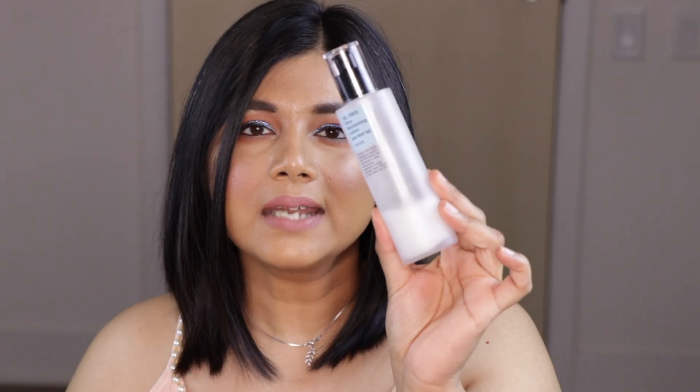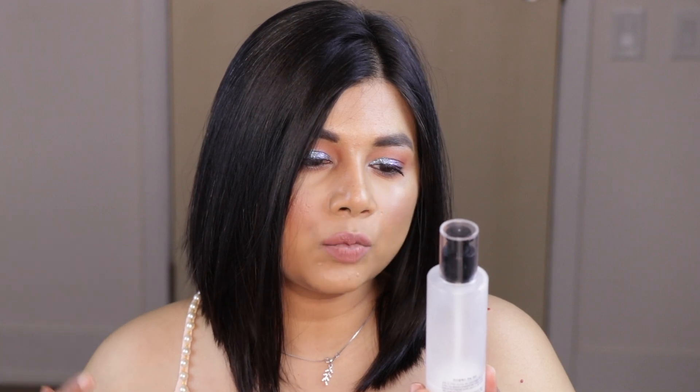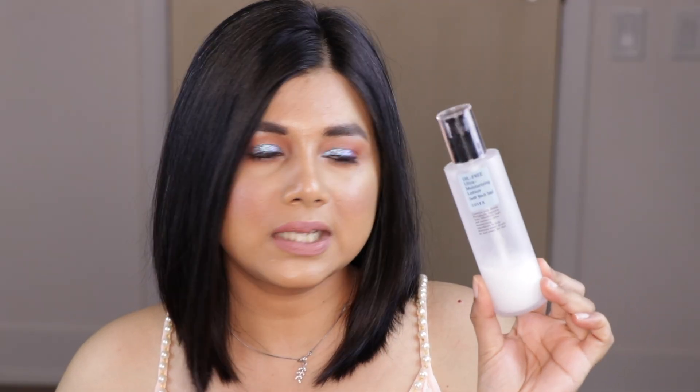The first product I'm reviewing is the Oil-Free Ultra Moisturizing Lotion with Birch Sap. I love the packaging of COSRX — it's very simple. The instructions say to apply daily to a cleansed face before moisturizing. It contains 70% birch sap and exclusive ultra moisturizing ingredients to help maintain water deeply on and under the skin. Birch sap is great for irritated or acne-prone skin because it calms down your skin. You get 100ml and it's made in Korea.